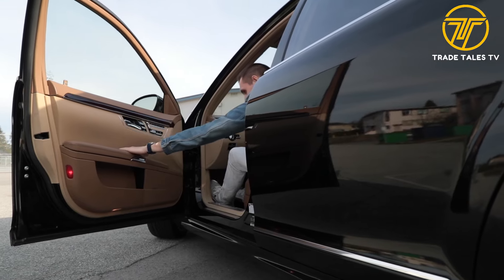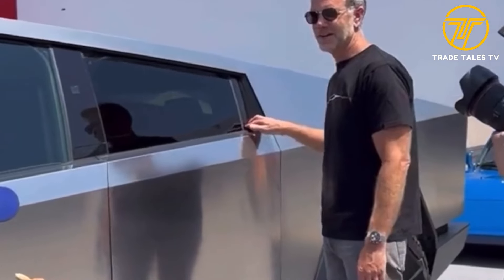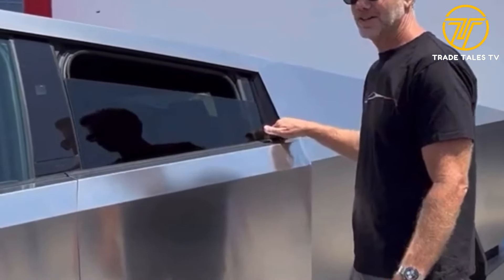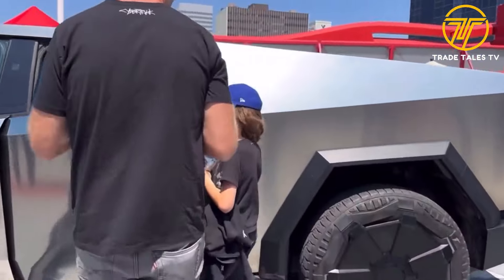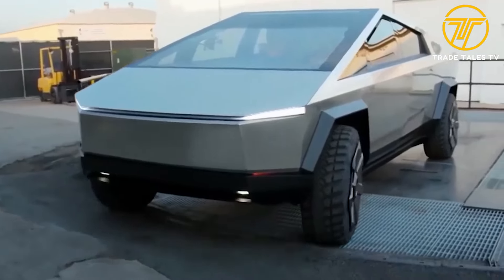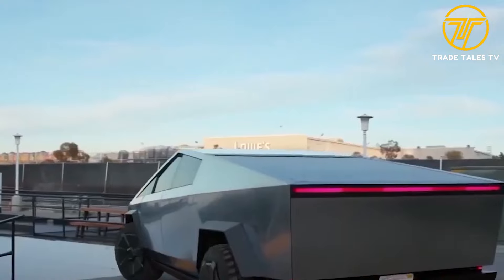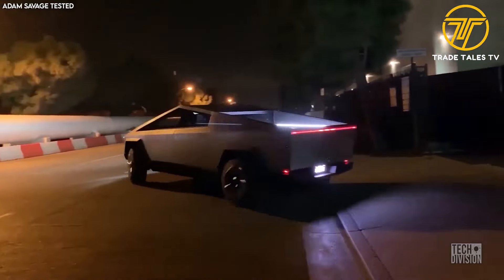Number one: no door handles. The most surprising feature of the Cybertruck is the absence of traditional door handles. Instead, Tesla has introduced buttons to release the doors — with a single press, the door effortlessly opens, welcoming you inside. This innovative approach adds elegance and streamlines the Cybertruck's design, reducing potential points of failure and enhancing overall durability. With the door buttons seamlessly integrated, there's also no risk of unauthorized access or tampering.